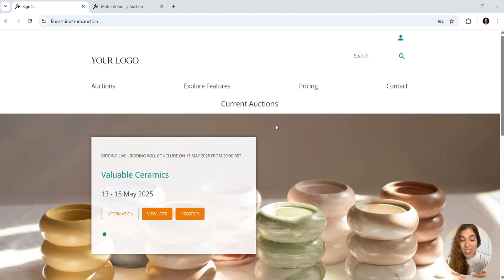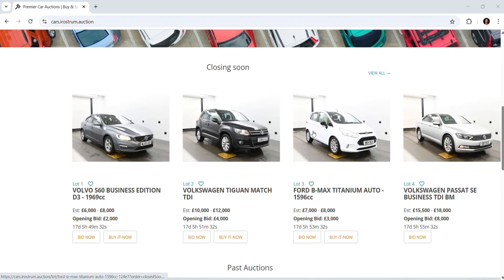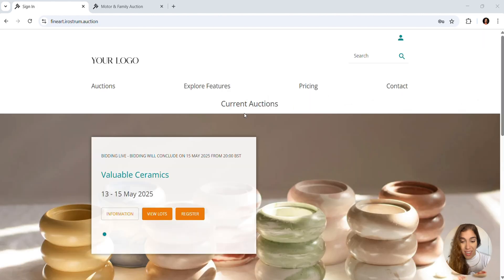The home page is designed to highlight a current auction. However, it's also possible to list standalone lots independently of any auction, and they'll be displayed with the soonest lots closing first. From here, bidders can explore key auction details and navigate to the information and lots page.